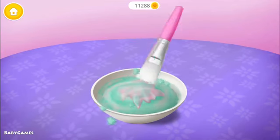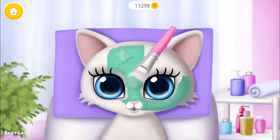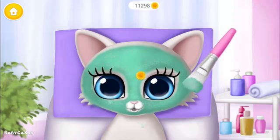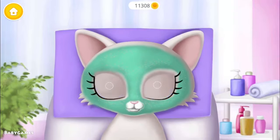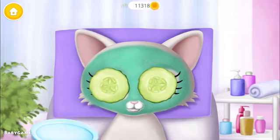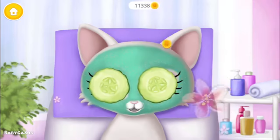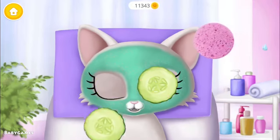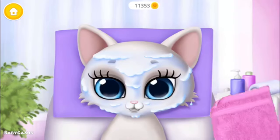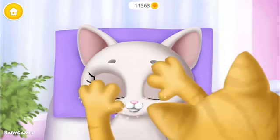Now let's make a face mask. You're doing great! Mix everything together. You did it! Apply it to my face, please. Cucumbers for some freshness. Click on it. Now wipe it.